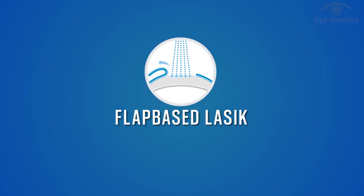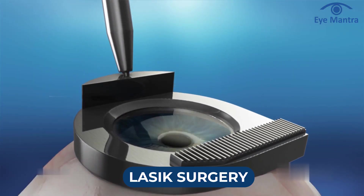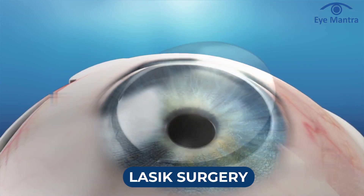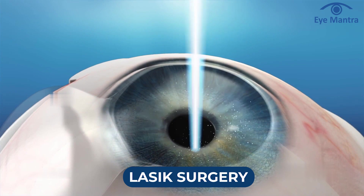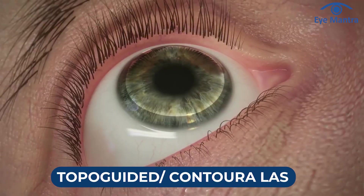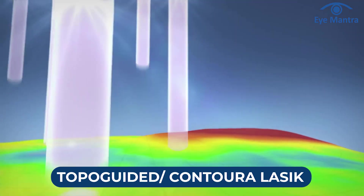Now let's delve into laser technology, which can be executed in three ways. The first is a flap-based procedure called LASIK. LASIK surgery is a well-known and commonly performed laser refractive surgery for glass removal. It involves lifting a thin layer of the cornea called a flap, reshaping it with a laser, and repositioning the flap in its place. An advanced version of LASIK, known as topo-guided or Contoura LASIK, incorporates corneal polishing for enhanced clarity and supervision.